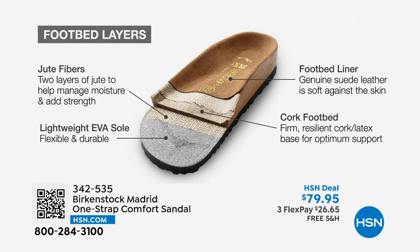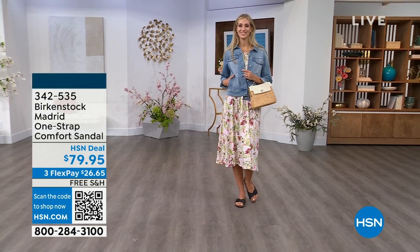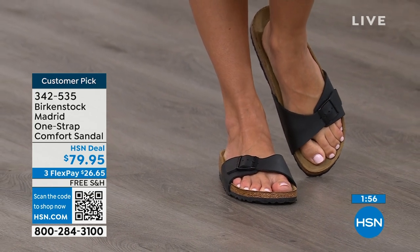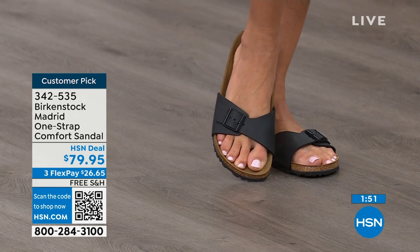Here's how the footbed is built from the ground up. It has a really light EVA outsole. There are jute layers that add strength and support — and it's also a natural wicking material that keeps your foot super dry. There's cork — everyone recognizes the cork and relates it back to Birkenstock — it's a cork and latex footbed. And last but not least, that suede footbed liner — that is where the magic happens. The more you wear it, the more comfortable it becomes. Over time, it molds to your foot and leaves your footprint embedded in that suede.